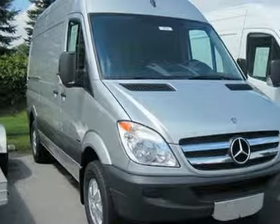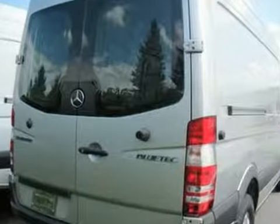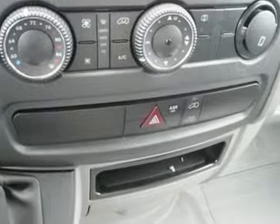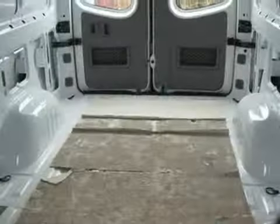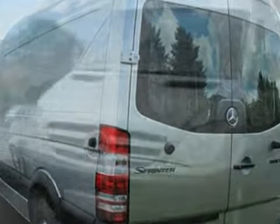You'll get years of use out of this trustworthy 2012 Mercedes-Benz Sprinter. It comes with everything you need, like an automatic transmission, air conditioning, and power windows, locks, and mirrors. With its cavernous interior, powerful performance, and rock-solid build quality, this full-size van's an excellent choice. Come take a look.